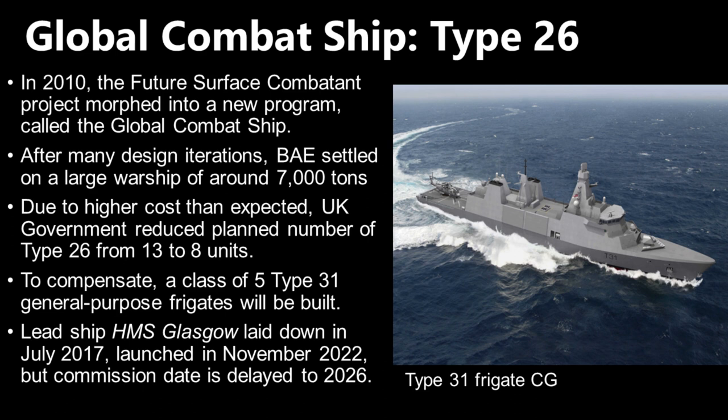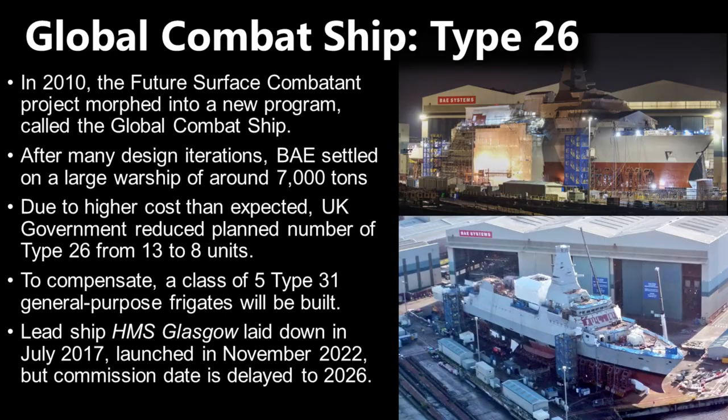Steel cutting for the first three ships of the class of 8 took place in July 2017. There is a lot of agenda-driven media coverage of the construction process, talking about how many thousands of jobs it provides and how many subcontracts have been awarded to local UK firms. Personally, I don't think that is very important, because there is no comparison discussing how many jobs would be provided if the government spent the money on something else, or what the stimulus to the economy would be. Discussion of the economic benefits has been generally without economic merit, and I say that as a professional economist.